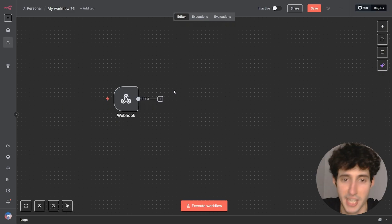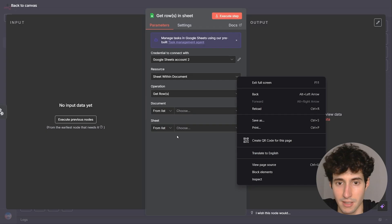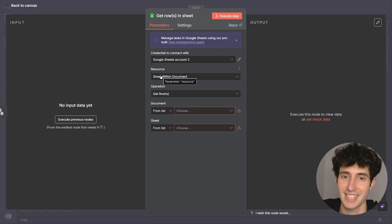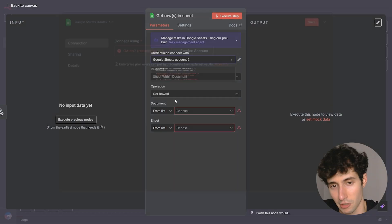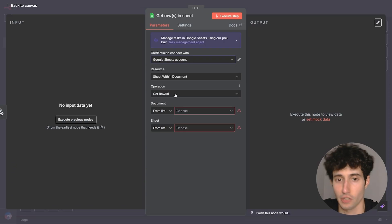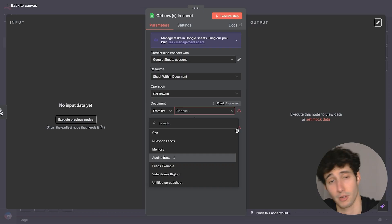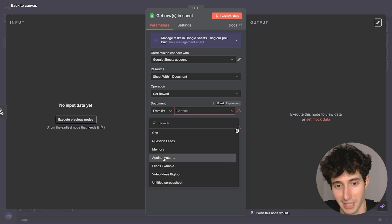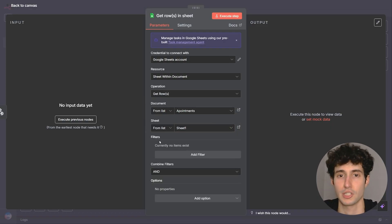Now it's time to retrieve data from all the apps the business is using. Let's say the business uses Google Sheets — all you have to do is click the plus icon, search for Google Sheets, and select 'Get Rows in Sheet,' since that's what we want to do. The first thing is to select your Google Sheets credentials. If you don't have credentials, simply click 'Create New Credential' and sign in with your Google account. On Operation, leave it on 'Get Rows,' then select the specific Google Sheet you want to retrieve information from. Let's say you want the sheet called 'Appointments' — simply select it, choose the sheet number, and you're set.